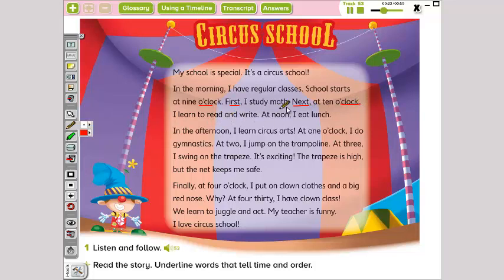In the afternoon, I learn circus arts. At one o'clock, I do gymnastics. At two, I jump on the trampoline. At three, I swing on the trapeze. It's exciting! The trapeze is high, but the net keeps me safe. Finally, at four o'clock, I put on clown clothes and a big red nose. At four thirty, I have clown class. We learn to juggle and act. My teacher is funny. I love circus school.